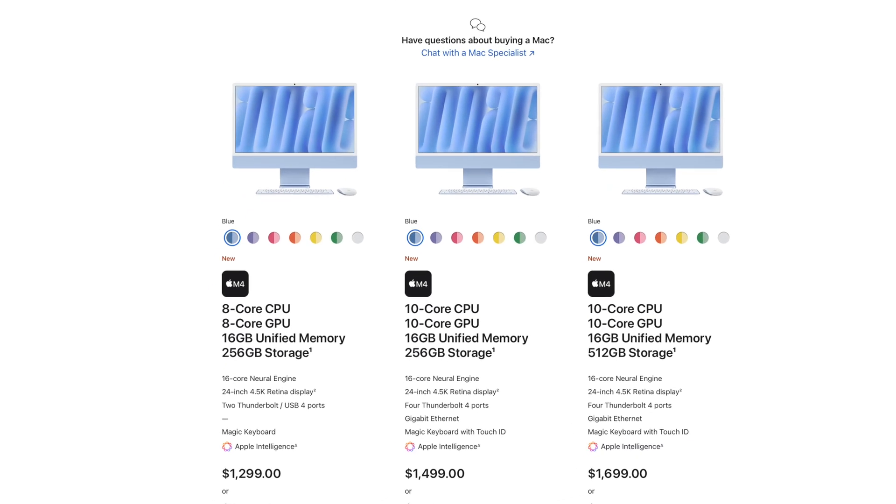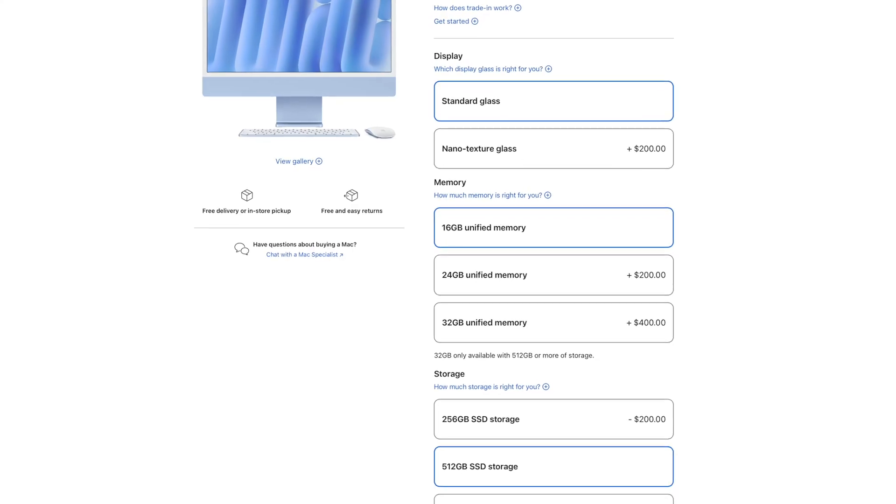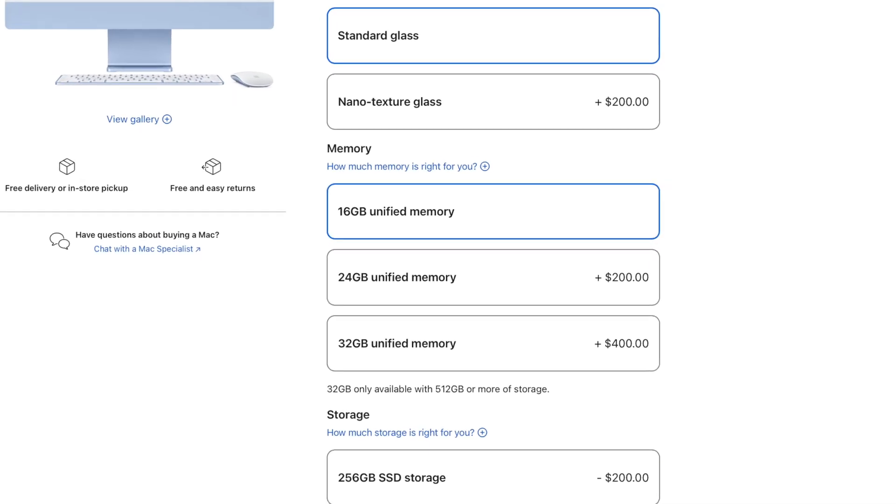But the groundbreaking change has to be 16 gigs of RAM as standard. I never thought this day would come, but Apple has finally given us 16 gigs of RAM for the same price as before. This makes the new iMac much better value than the outgoing M3 version — you can now comfortably get the base model without needing to upgrade the RAM. Because 16 gigs is the standard, you can now get up to 32 gigs with the M4, compared to a max of 24 gigs with the M3.